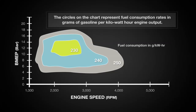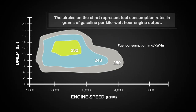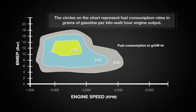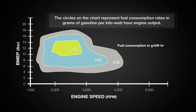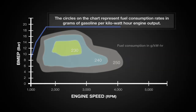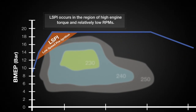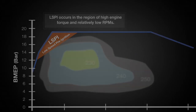The circles on the chart represent fuel consumption rates in grams of gasoline per kilowatt-hour engine output. The yellow area of the chart highlights TGDI engines at their maximum fuel efficiency. Maximum fuel efficiency occurs at BMEP levels in the range of 10 to 14 bar, with a relatively low RPM of 1500 to 2500. This is dangerously close to the engine operating region where low-speed pre-ignition has been identified.